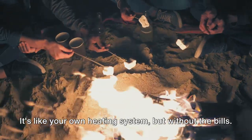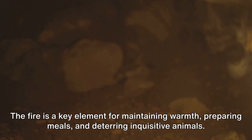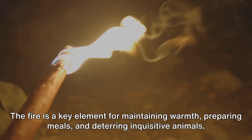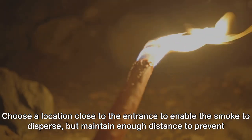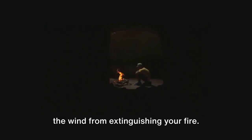Step 3: Setting up a fire. It's like your own heating system, but without the bills. Fire is a key element for maintaining warmth, preparing meals, and deterring inquisitive animals. Choose a location close to the entrance to enable the smoke to disperse, but maintain enough distance to prevent the wind from extinguishing your fire.